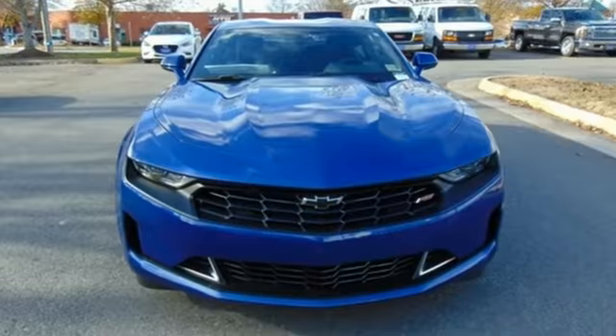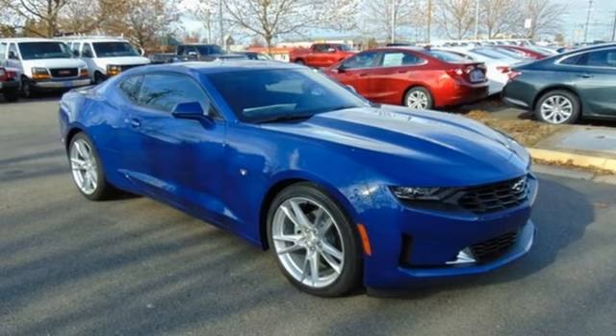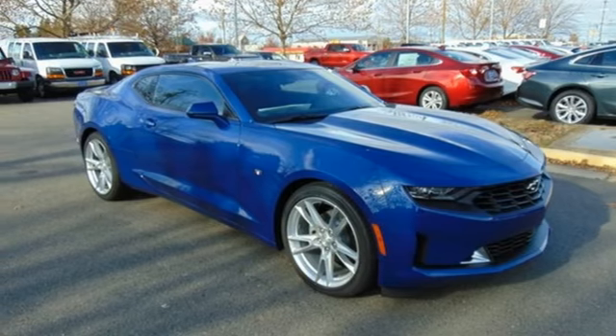Aluminum wheels, gas pressurized shocks, and intercooled turbo inline four-cylinder engine. You'll never know till you try. Test drive it today.